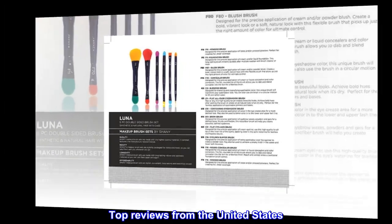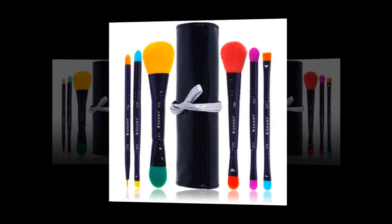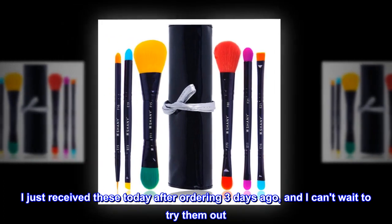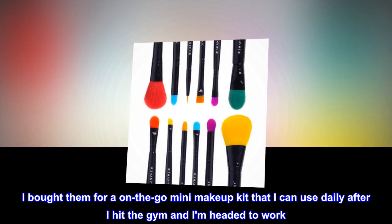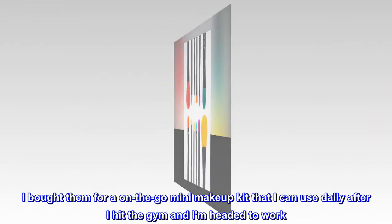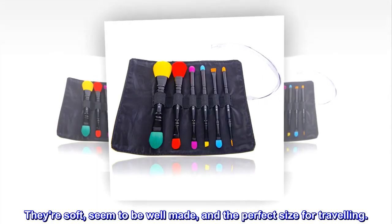Top reviews from the United States: Good quality travel brushes. I just received these today after ordering three days ago, and I can't wait to try them out. I bought them for an on-the-go mini makeup kit to use daily after the gym before heading to work. They're soft, seem to be well made, and the perfect size for traveling.